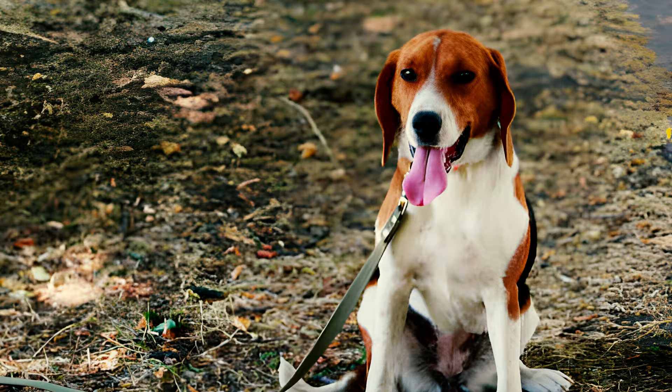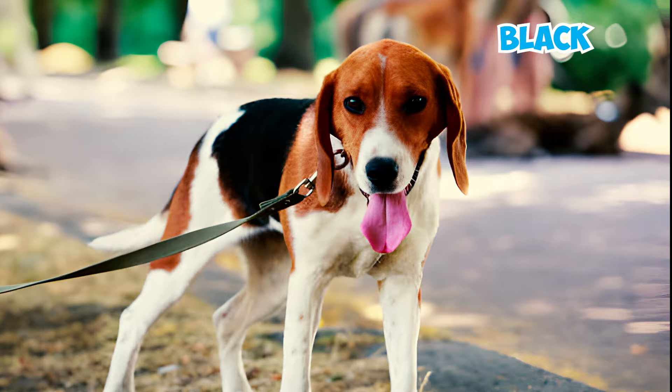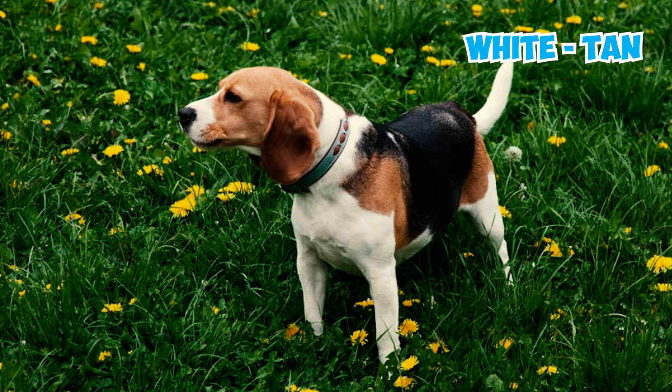Fact 3: These dogs sport a close, hard-hound coat of medium length that comes in a variety of colors, such as white, white and red, white and cream, and tricolor with black, brown, and white, among others. The AKC breed standard designates black, white and tan, and white, black and tan as the standard colors.